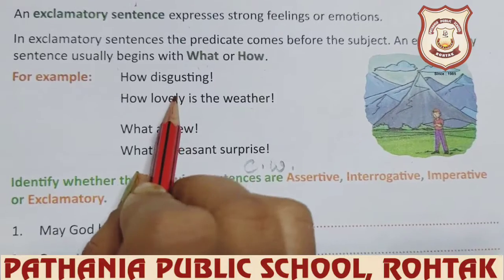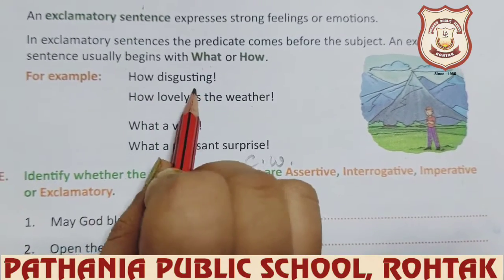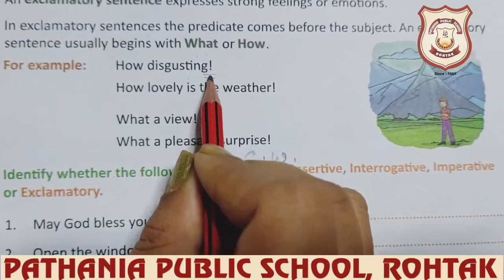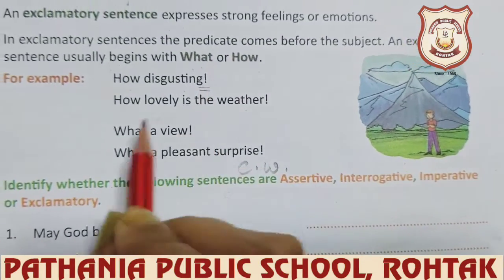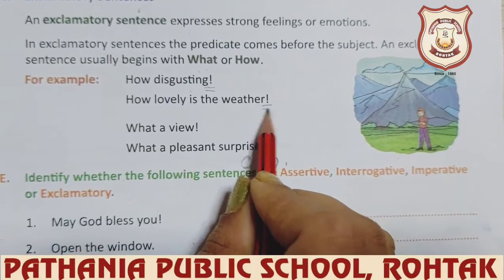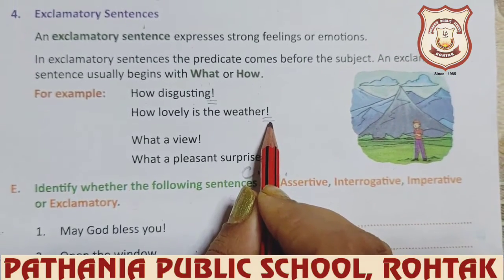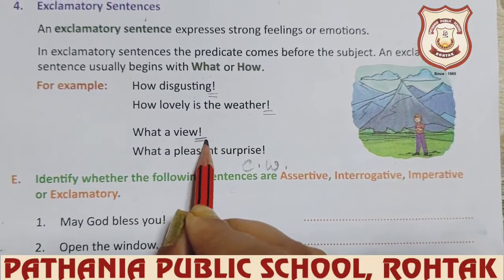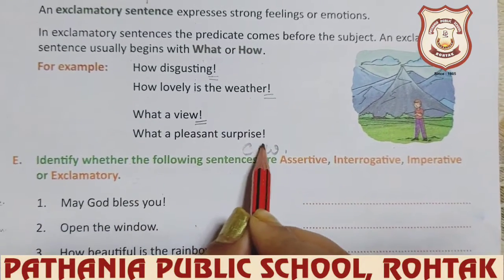So you can see the examples. 'How disgusting!' — you can see at the end there is an exclamation mark. 'How lovely is the weather!' — and at the end there is an exclamation mark. 'What a view!' 'What a pleasant surprise!'